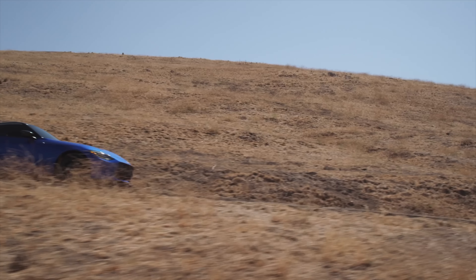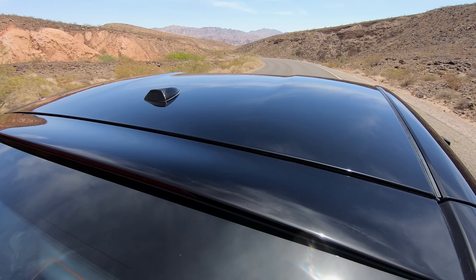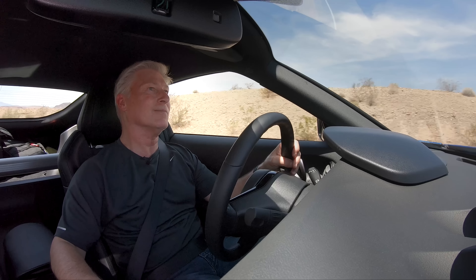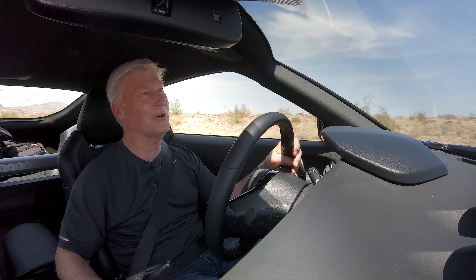Under hard throttle, there's a little turbo whistle if you listen closely, but it's mostly engine growl. The Z is moderately quiet — come on, it's a sports car, it's not a Lexus. Besides, you'll want to hear the engine. It sounds great.